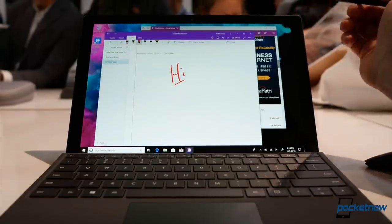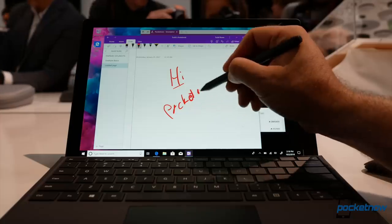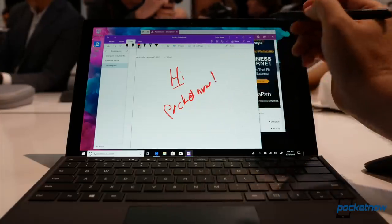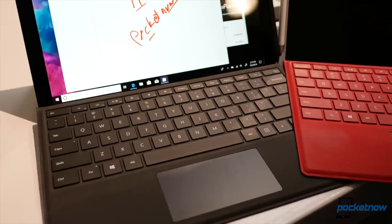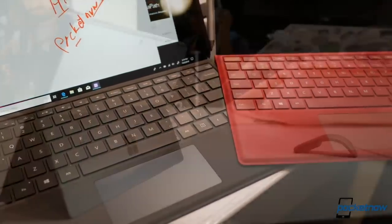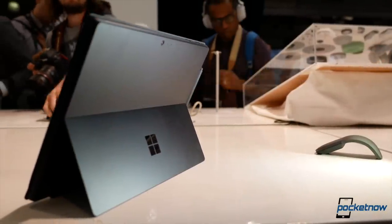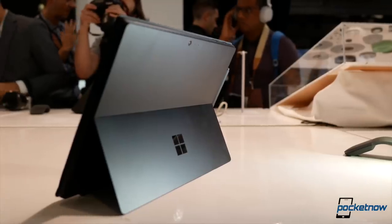Let's begin with one of my favorite products, the Microsoft Surface Pro. The company has decided to go back to using numbers to designate its version, and as of now this is the Surface Pro 6. Visually it's pretty much the same computer compared to last year's model, though now we have the addition of a new matte black finish that actually looks really nice.